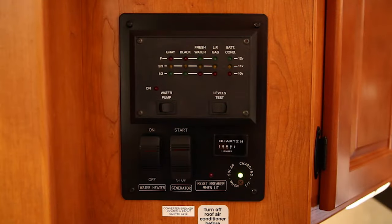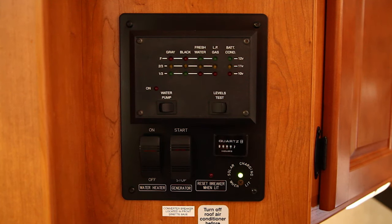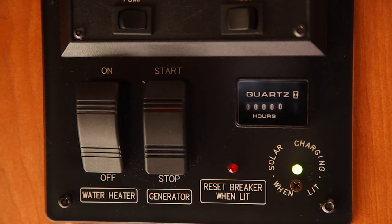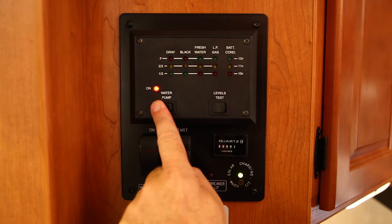The master control panel instantly tells you the propane level, available battery power, and the level of wastewater and sewage on board. The on-off switch for the generator is here, and the on-off switch for the electric water pump.